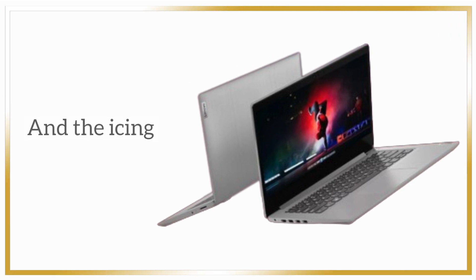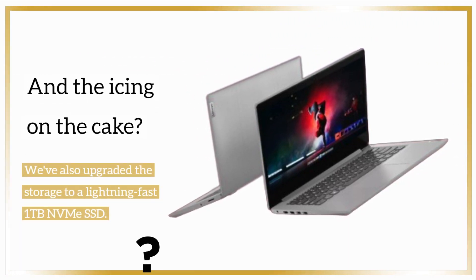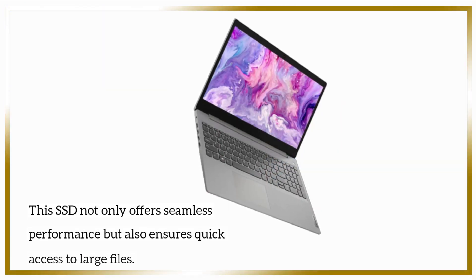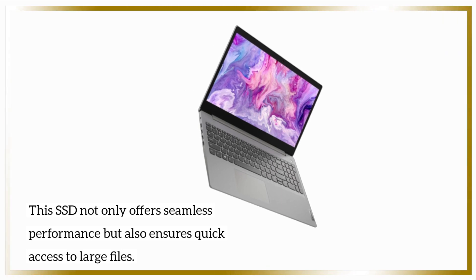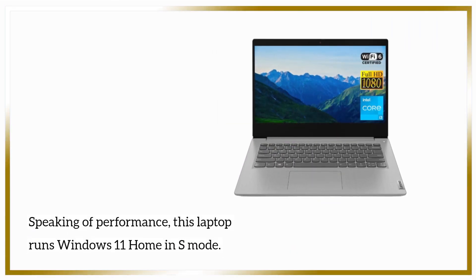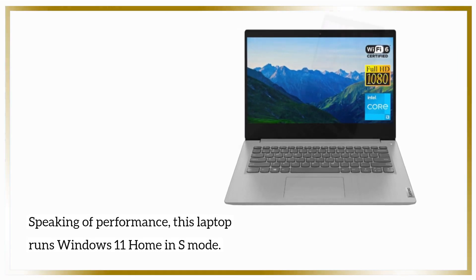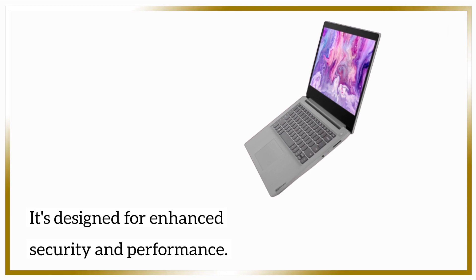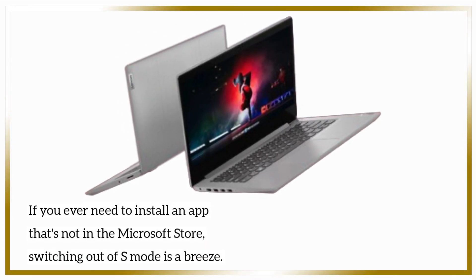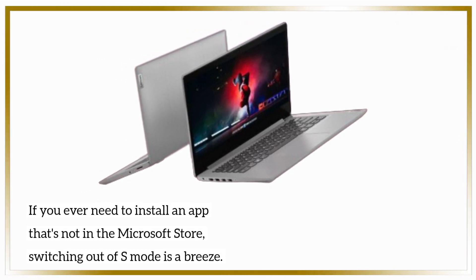And the icing on the cake? We've also upgraded the storage to a lightning-fast 1TB NVMe SSD. This SSD not only offers seamless performance but also ensures quick access to large files. Speaking of performance, this laptop runs Windows 11 Home in S mode. It's designed for enhanced security and performance. If you ever need to install an app that's not in the Microsoft Store, switching out of S mode is a breeze.